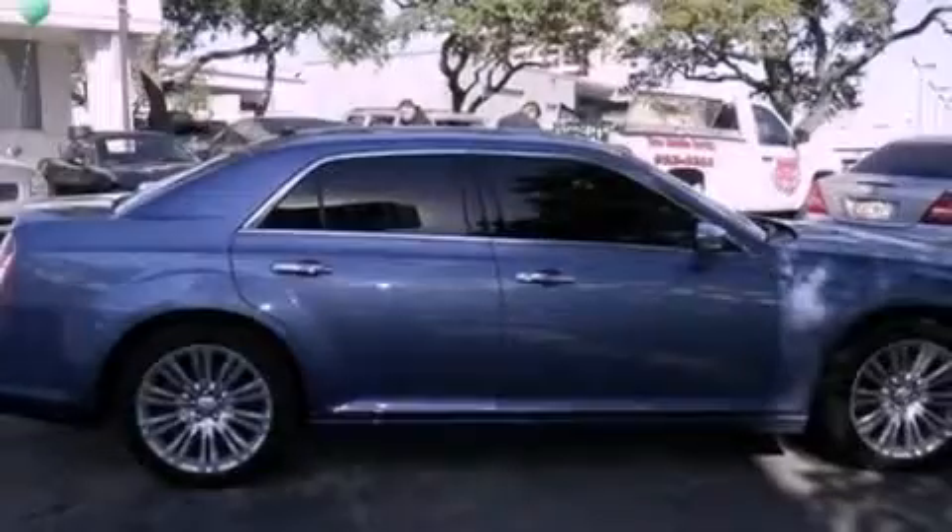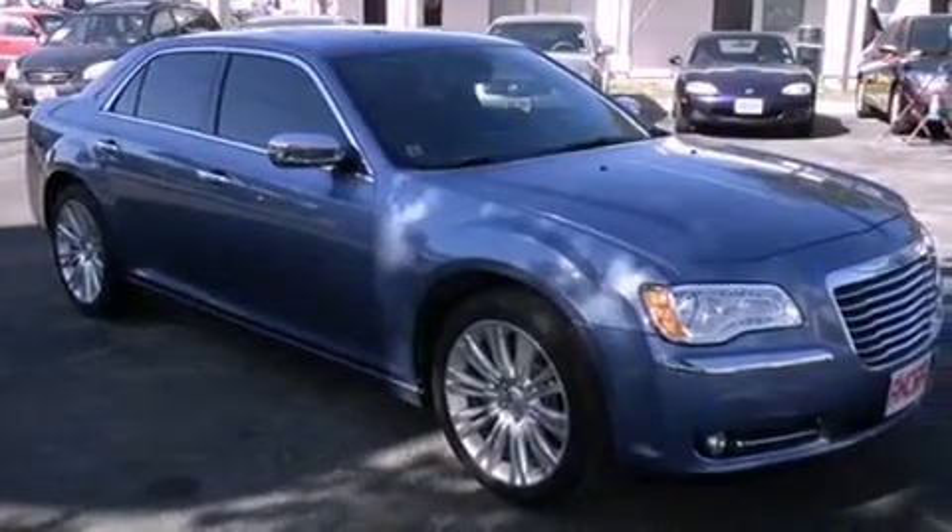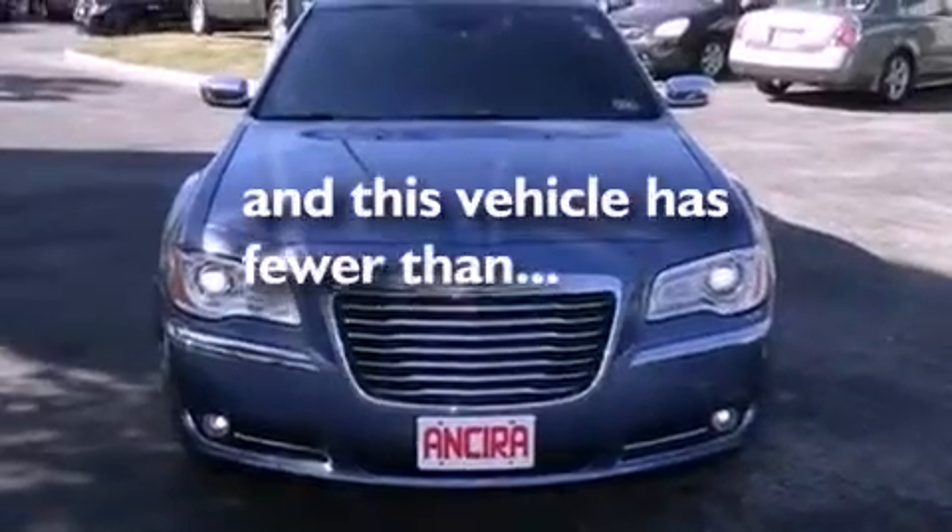Memory settings for the driver's seat positions so you can recall your favorite position with the push of one button, air conditioning with automatic climate control, and this vehicle has less than 11,000 miles.